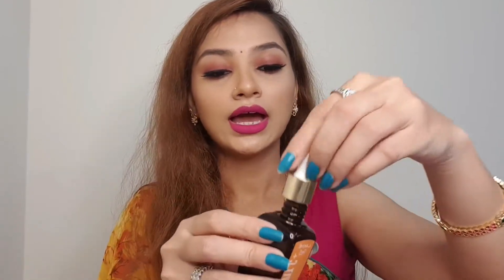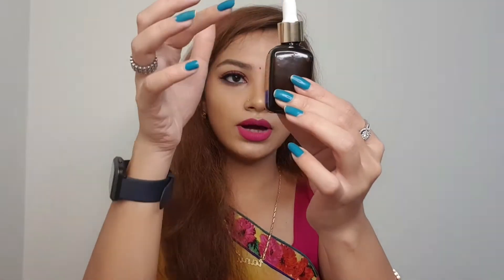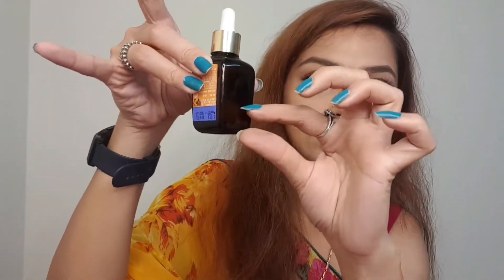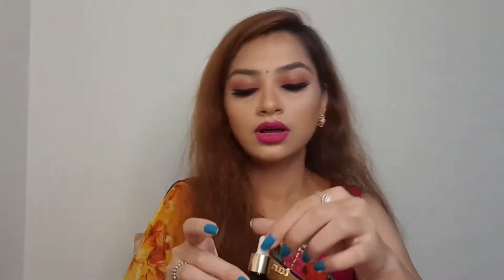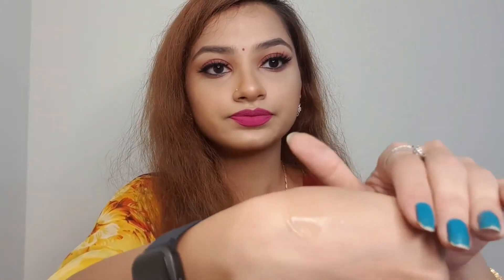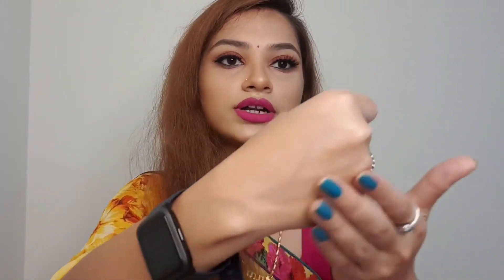Let me quickly show you the consistency — it's really nice, very lightweight, not thick, and quite liquidy. I have used so much of it and I'm just left with a little bit. You can see it's really watery — it just vanishes as if you haven't applied anything, but at the same time it gives good nourishment to your skin.